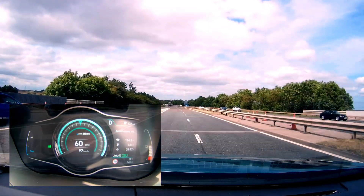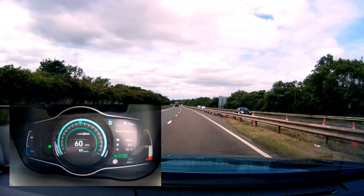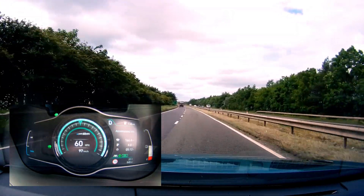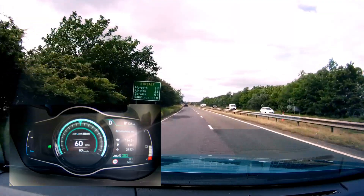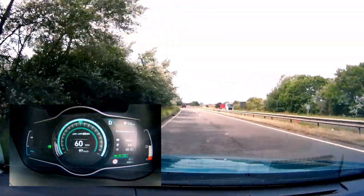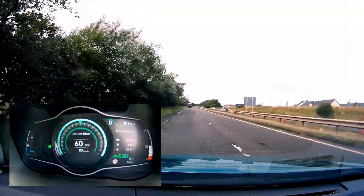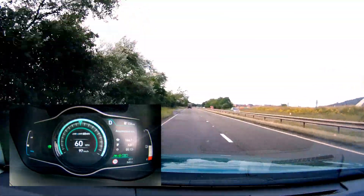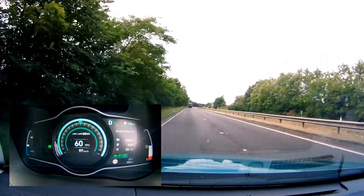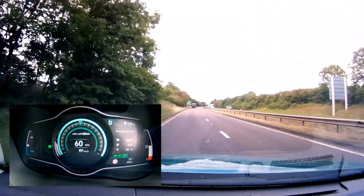We're currently heading back up north and the gasometer says 136 miles, with the distance left at 122 miles. It's a little fine if we want to keep 10% in the battery, so we'd have to run it a little bit dry. I don't want to do that — it's not my car. Once we get to about 10% I'll find a charger, which will probably be closer towards Edinburgh, so at least we'll make it to Edinburgh.